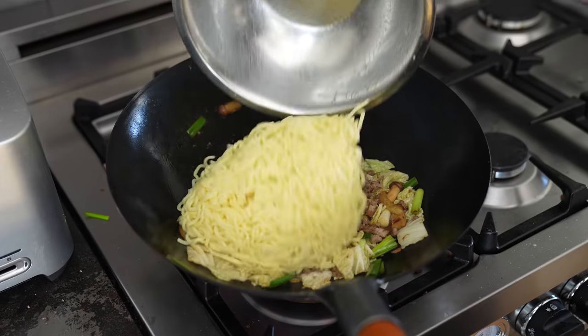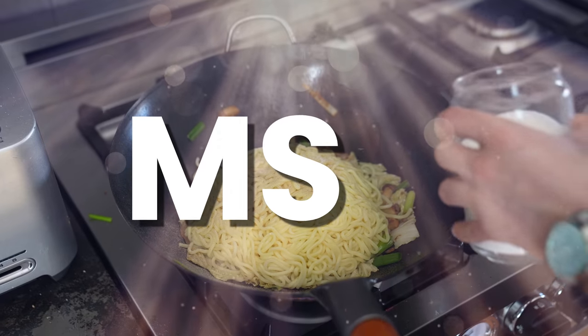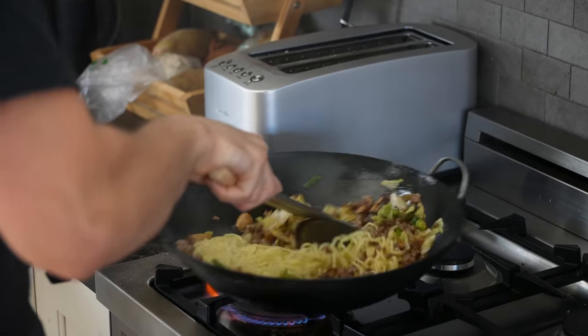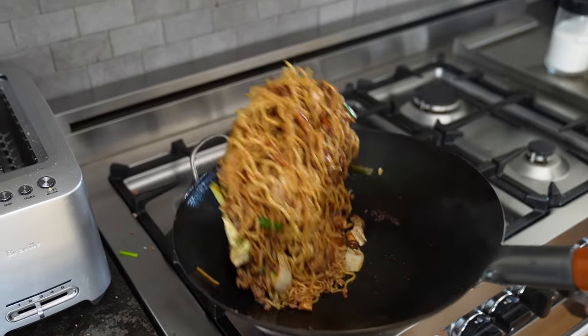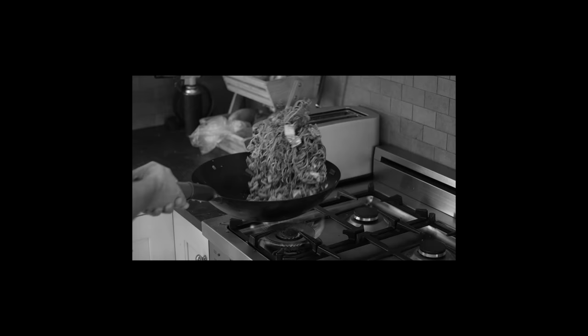Now add your meat back along with the noodles. Season lightly with a pinch of ground white pepper and salt. Stir-fry that for about two minutes — really get in there; you want that classic wok hey. Then add your Yaki Udon sauce and stir-fry for another minute. Really get that action going. That flame is there to help you — that's your friend. Also, be careful.